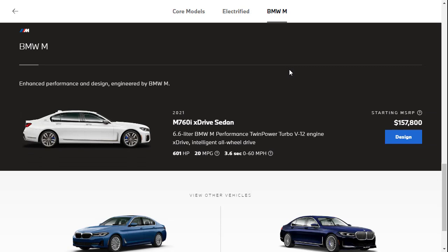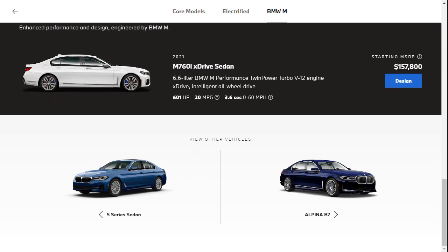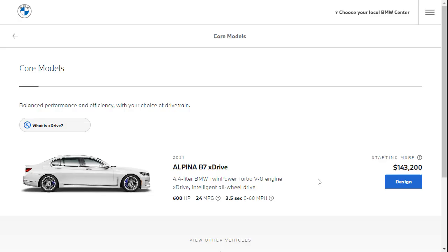Then you've got the BMW M760i at the top — that's a V12 making 600 horsepower, starting at $157,800. You also have the Alpina B7, which uses the same 4.4-liter V8 as the 750 but massaged by Alpina to make 600 horsepower — 77 more than the standard 523. The Alpina B7 starts at $143,200.